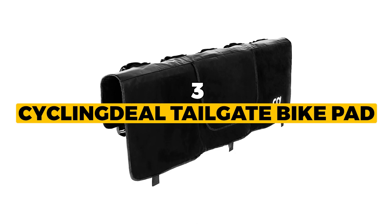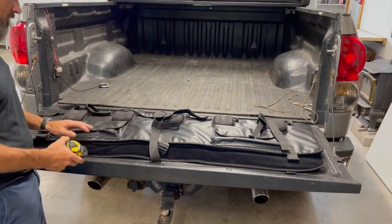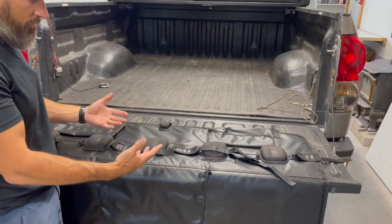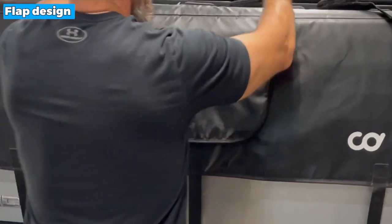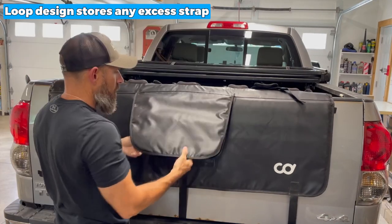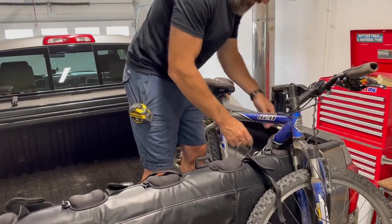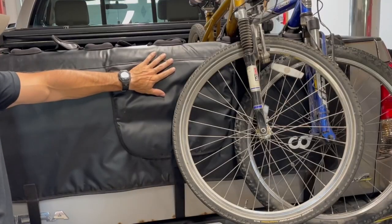The next one is the best convenient: the Cycling Deal Tailgate Bike Pad. The tailgate pad makes it possible to hang your bicycles from the tailgate of your pickup truck in a matter of minutes thanks to its speed and simplicity of assembly. To set up your bike on the tailgate safely and effectively, place it over the strap and then secure it in place. The flap design provides access to the tailgate handle and the rear camera at the back of your vehicle, and the loop design stores any excess strap. This product has a PVC waterproof surface, preventing your bike from damage.